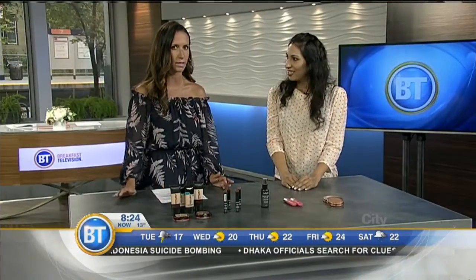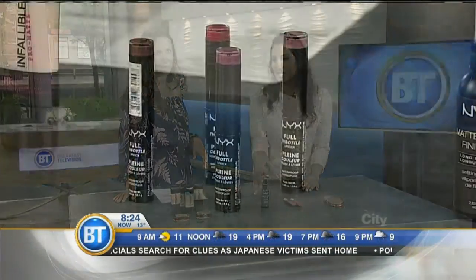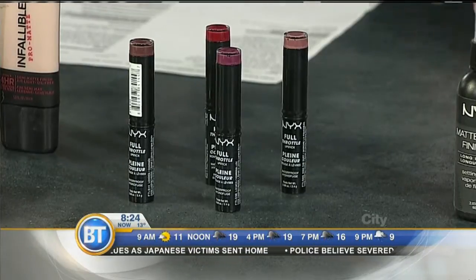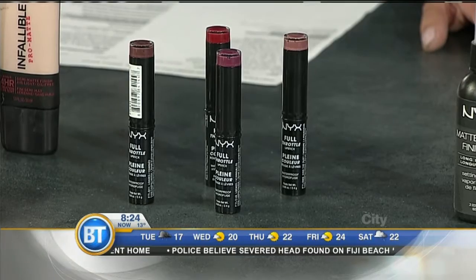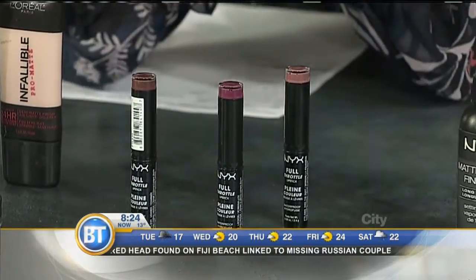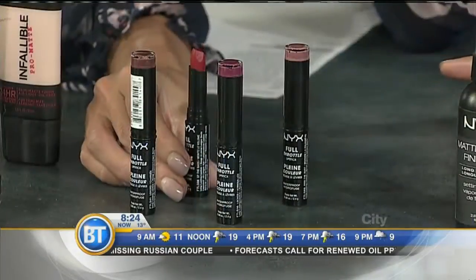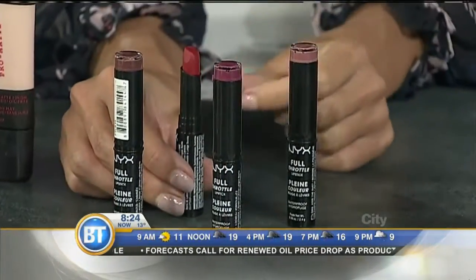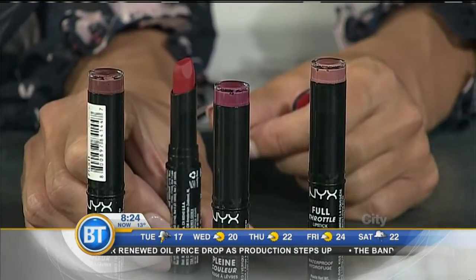Let's move on to lipsticks — this is something you want to stick as well. So NYX Full Throttle Lipstick goes on really creamy and then kind of sets to a very matte stain-like finish on your lips. NYX is available at London Drugs and this lipstick is only $10. Lots of great bright colors and it just lasts and lasts. They've made it beveled so you can use it kind of like a lip liner and then fill it in, so you really only need one product.